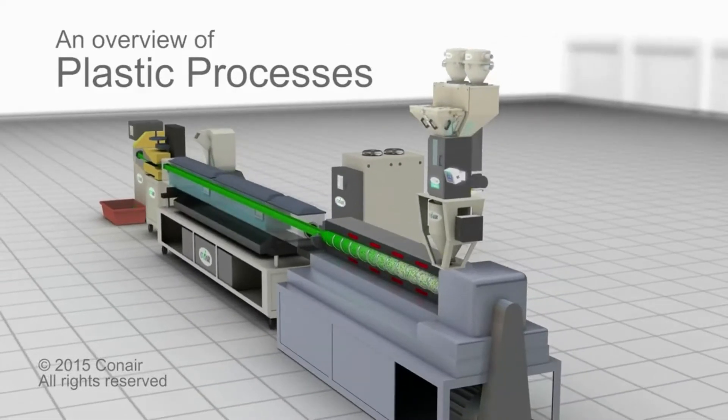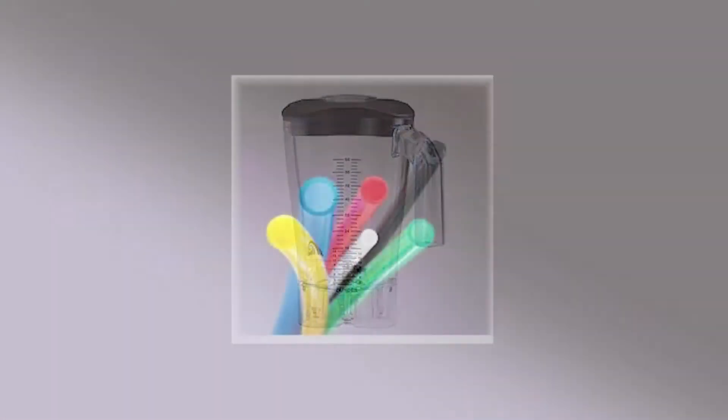This program will explain the various types of processing machines used to make the wide range of plastic products in use throughout our lives.